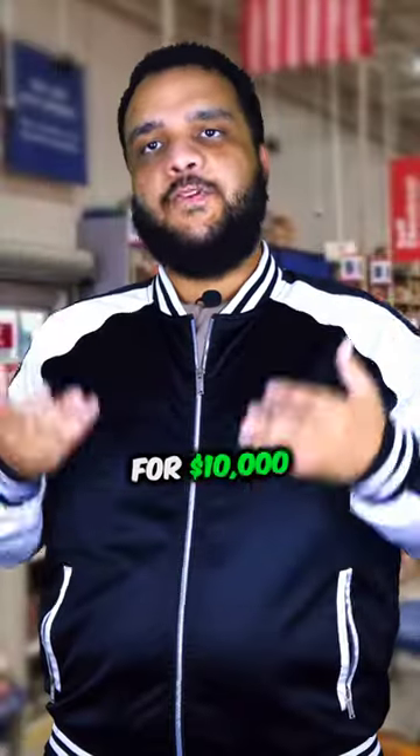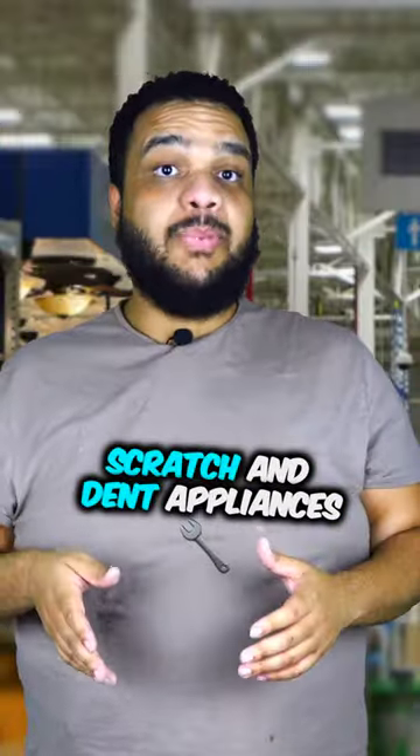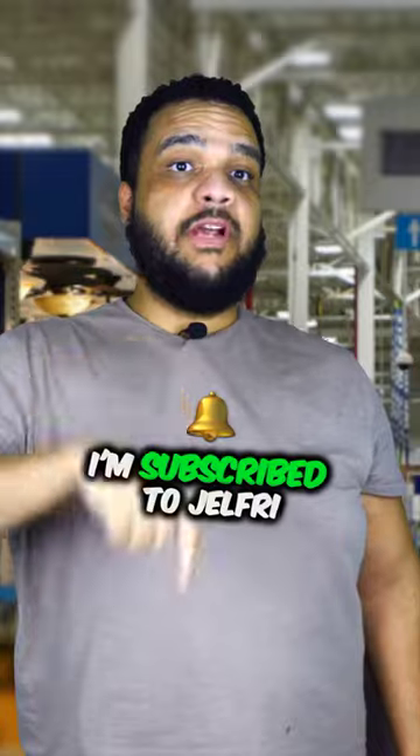This is how you can get discounted appliances at Lowe's. 'Hey Lowe's, I need a new fridge.' 'We got some for ten thousand dollars.' 'That's too expensive — let me get 30% off.' 'Sorry, I can't do that.' 'Actually, I'm looking at your scratch and dent appliances at the back of the store — that can be negotiated from 10 to 30% off.' 'That's true! How do you know about this?' 'I'm subscribed to Gel Free's YouTube channel.'